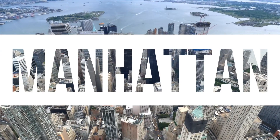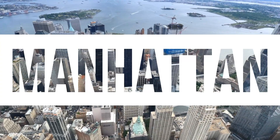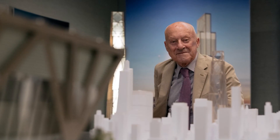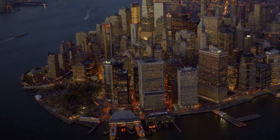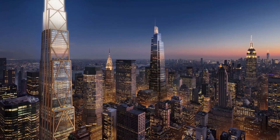Manhattan is a city brimming with skyscrapers that pierce the sky and define its iconic skyline. Amidst the towering giants that adorn the iconic Manhattan skyline, a new chapter is being written by JPMorgan Chase. The bustling landscape of skyscrapers in Manhattan is about to witness a transformative addition, as JPMorgan Chase is reshaping the cityscape with its cutting-edge headquarters.